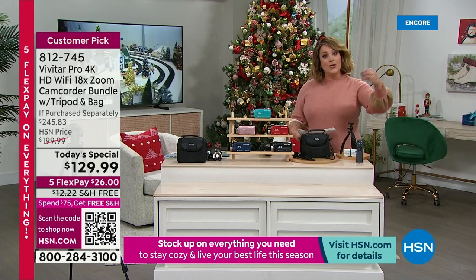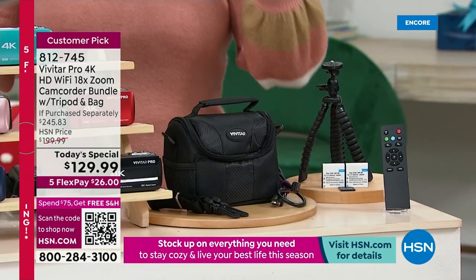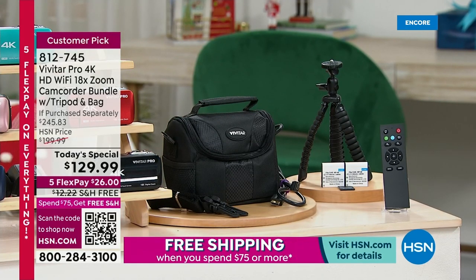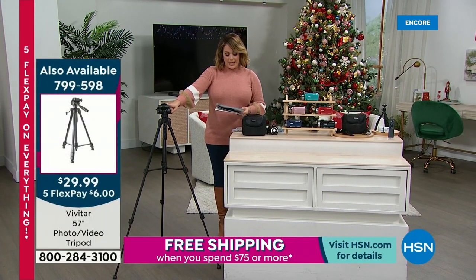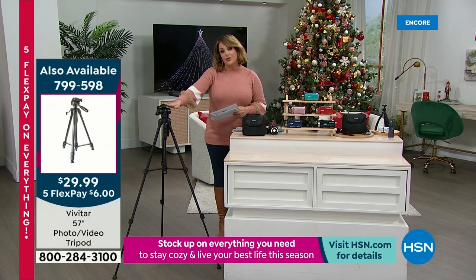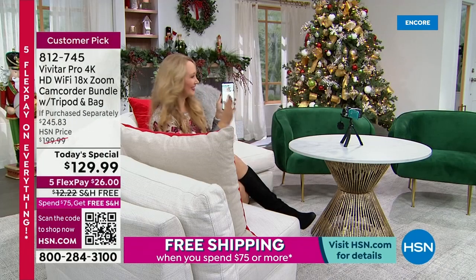A lot of people are doing content these days — sharing recipes, crafting tutorials, makeup tutorials on social media. By the way, we also have a taller, separately purchased, five-star-rated tripod available that goes up to 57 inches — on five flex pay, about $6 to get home; item number 799-598. But the truth is, I've got thousands of videos I've tried to preserve and share — baby's first steps, lost teeth — and now it's taking up space on my phone and I'm paying for extra cloud storage.